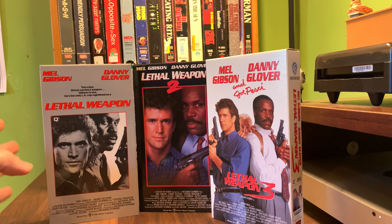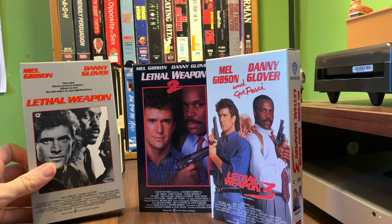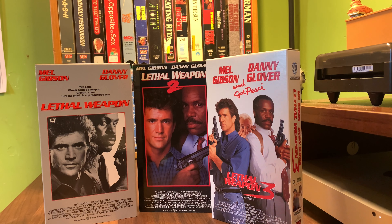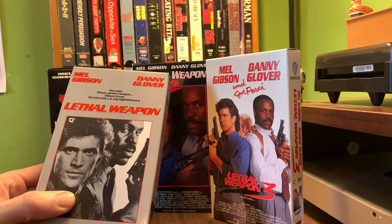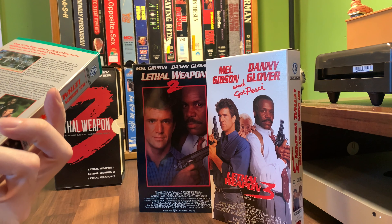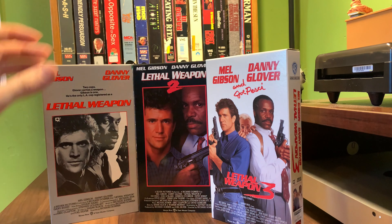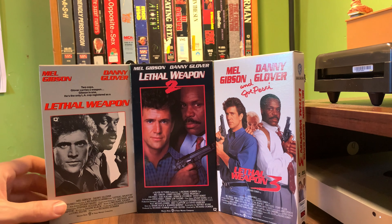What I thought was interesting is that all three of these were directed by Richard Donner. This is the movie Donner followed up The Goonies with — he went straight from working with the kids to an action buddy-cop shoot-'em-up. Glover carries a weapon, and Gibson is the only LA cop registered as a lethal weapon. Written by Shane Black — I enjoy a lot of his work, like The Last Boy Scout. It's a bad movie but it's a lot of fun.